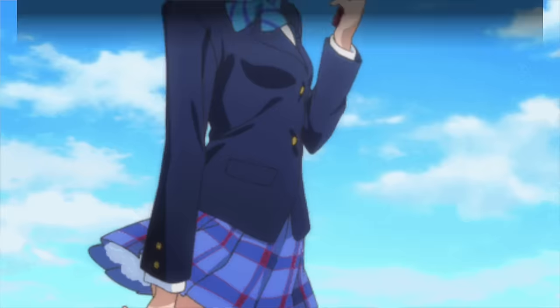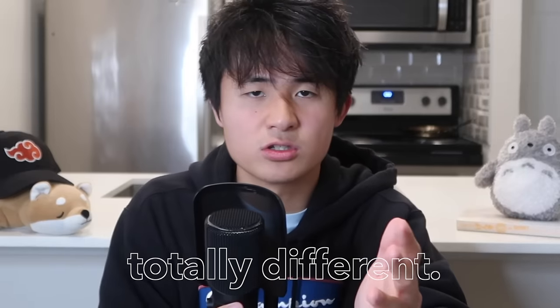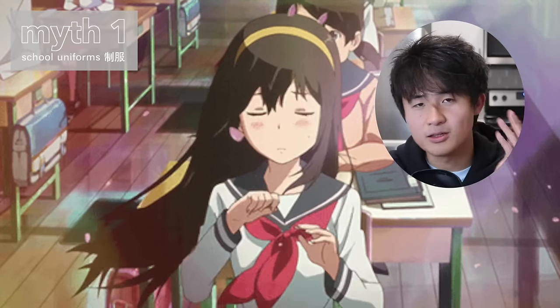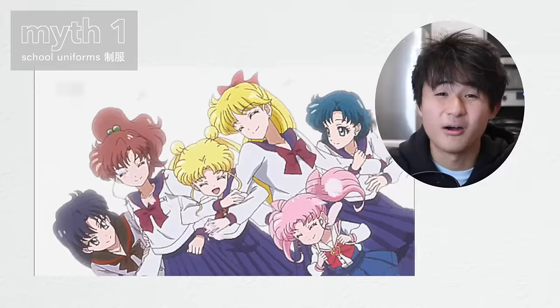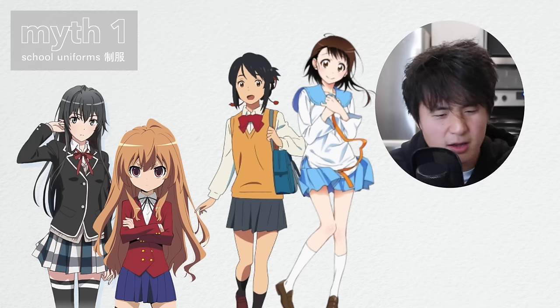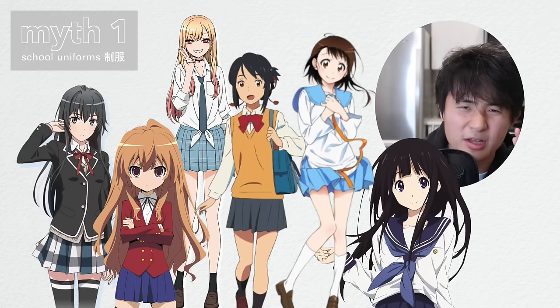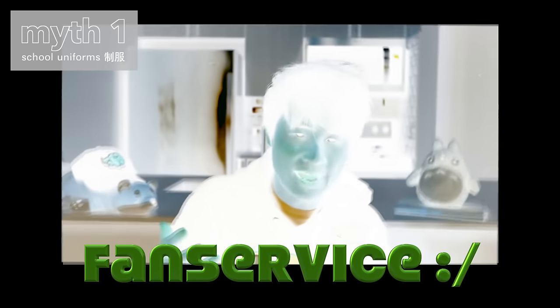First, we have to admit that the uniform — or seifuku in Japanese — is totally different. School uniforms in anime tend to be more colorful, but not just colorful — kawaii. The skirts are shorter, the ribbons are a little bit bigger, there's more pastel and plaid with colors you will not see. And you could attribute a good amount of that to the fanservice community of anime.